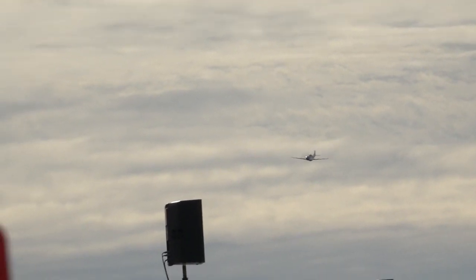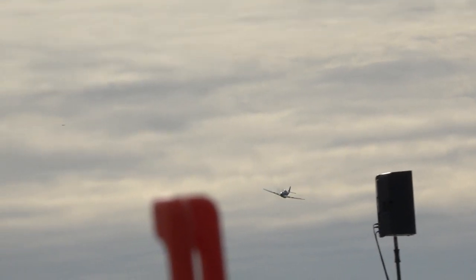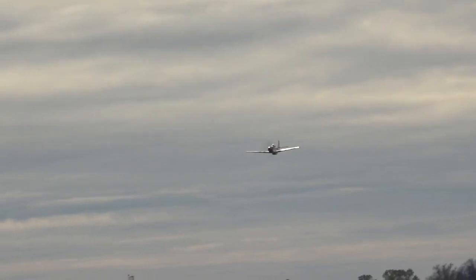Ladies and gentlemen, this is the six-point hexagon roll — one for each branch of the United States Armed Forces.